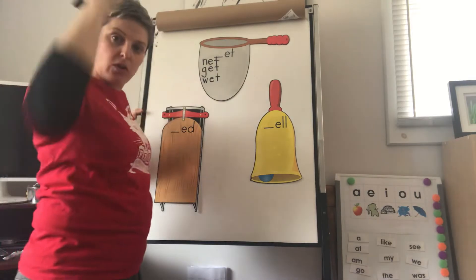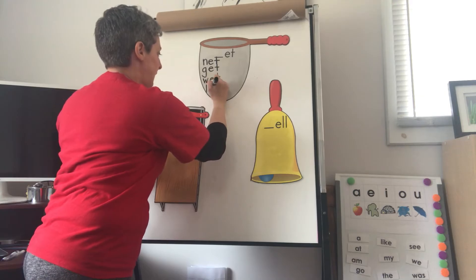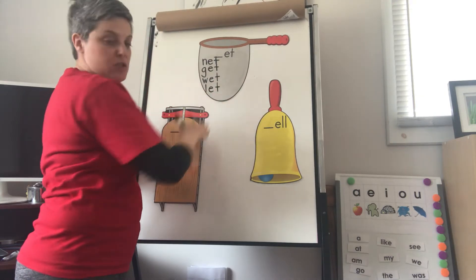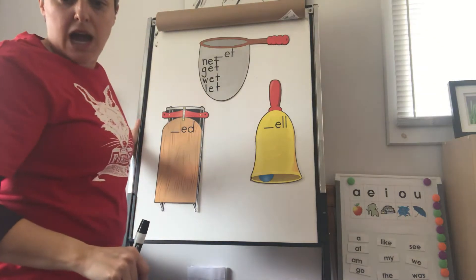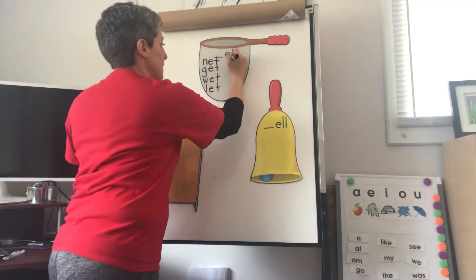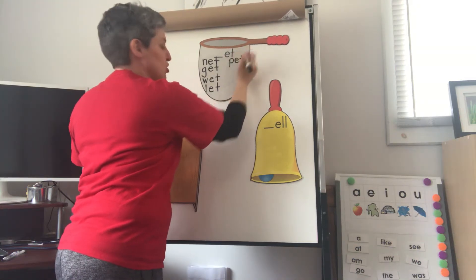Let. L-E-T. Lion, Elephant, Turtle. Let. Pet. P-E-T. P, Elephant, Turtle. Pet.